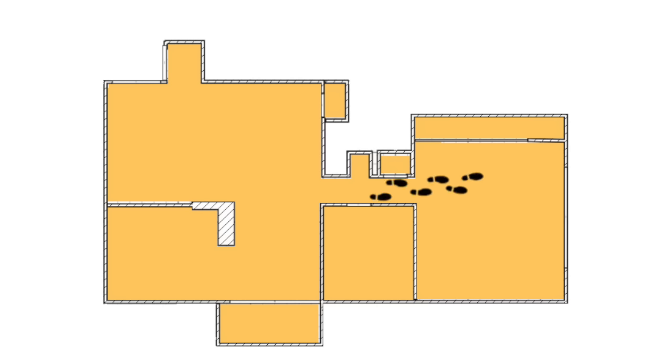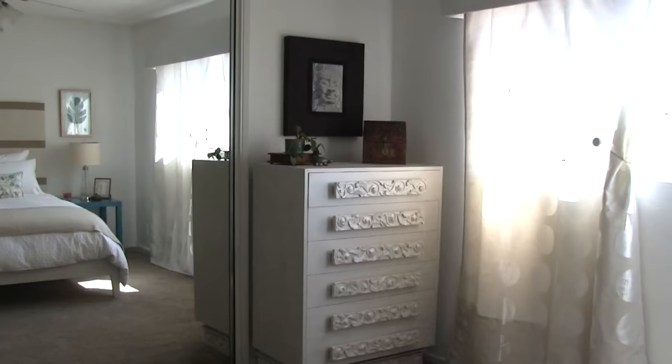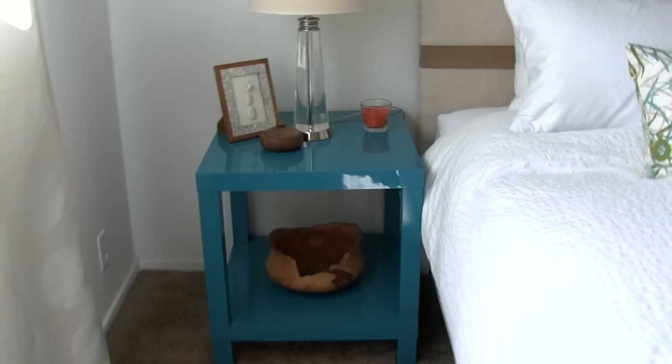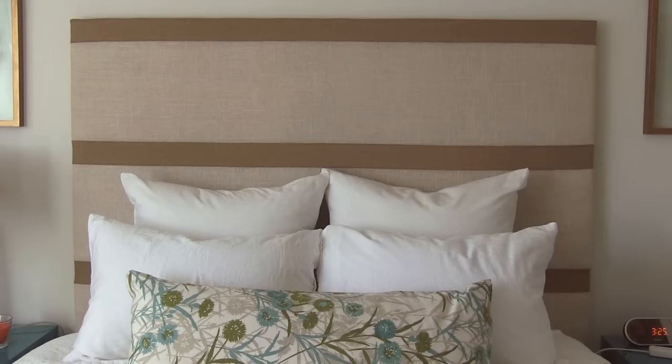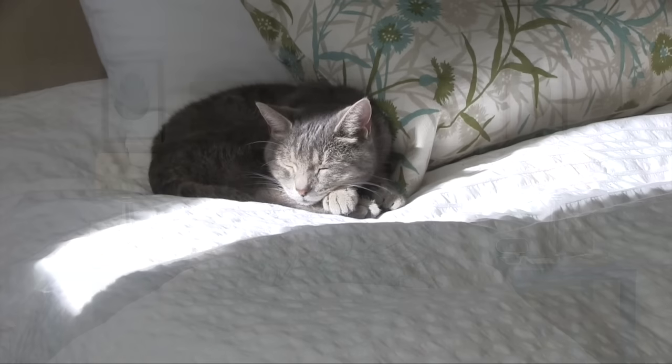Last but not least is the bedroom. Here I also replaced the vertical blinds with curtains. For furniture, I used inexpensive IKEA tables stacked on top of each other to make nightstands. The headboard is also something I built with plywood and some burlap fabric. I just love the way this bedroom turned out and so does Leah.